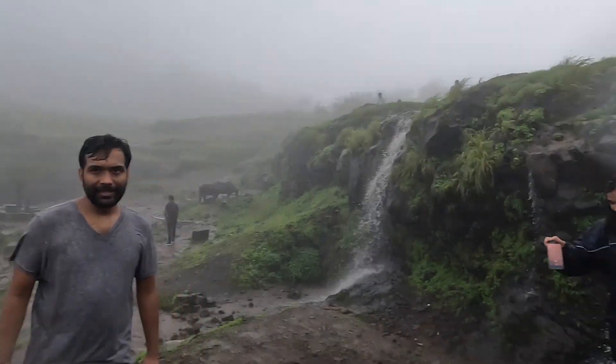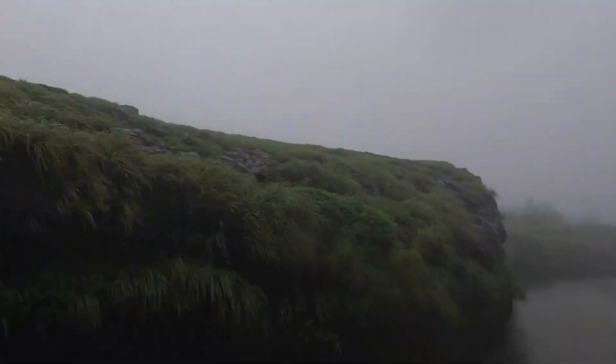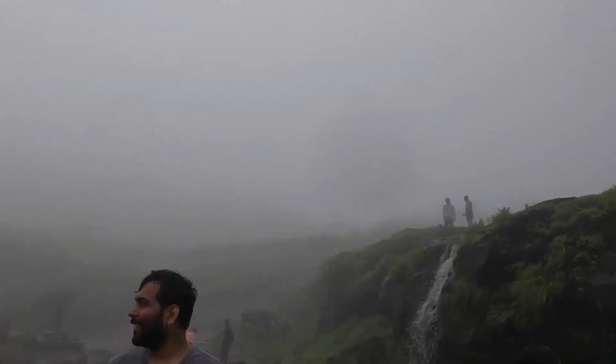This fort has a farm, waterfall, pool, and a viewpoint — an infinity pool with the view of the valley.